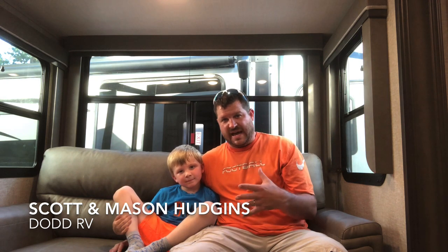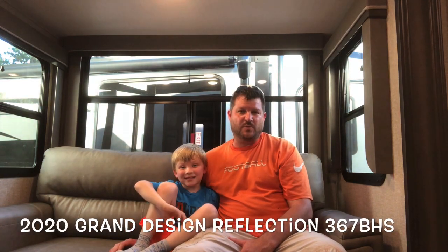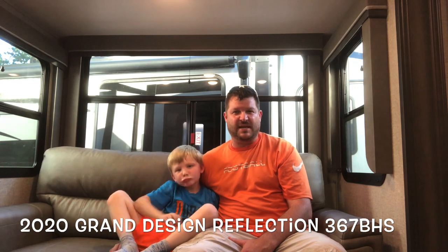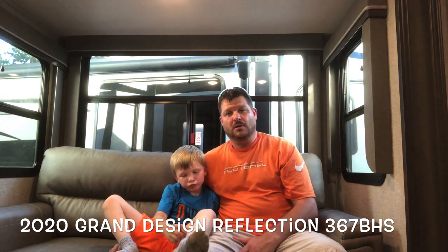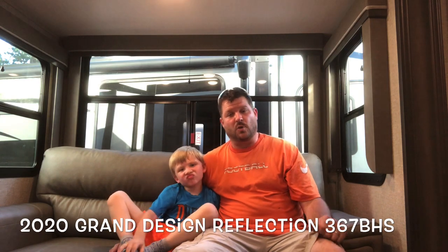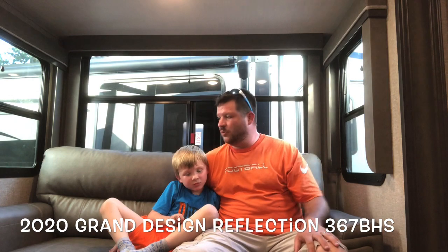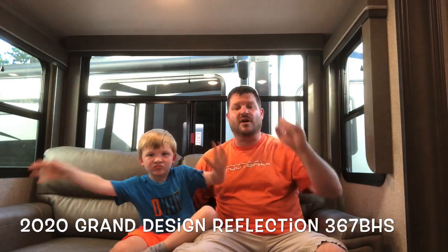We're doing the casual thing today. We're looking at a brand new 2020 Grand Design Reflection 367BHS — mid bunk, large living space, nice large master bedroom, washer dryer prep. The mid bunk is the highlight. We're in the mid room right now with the loft above us.